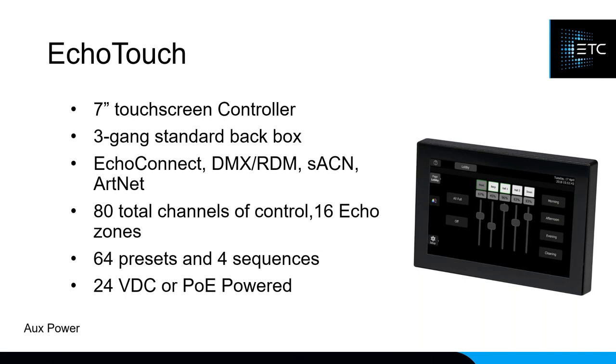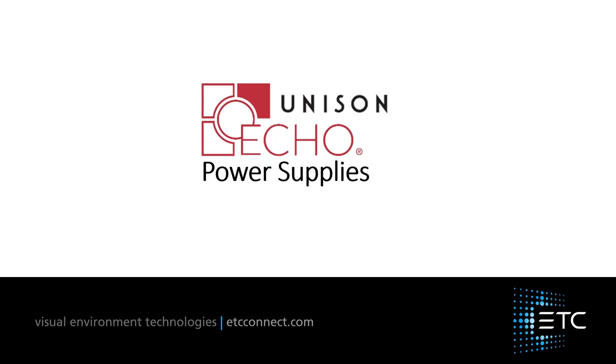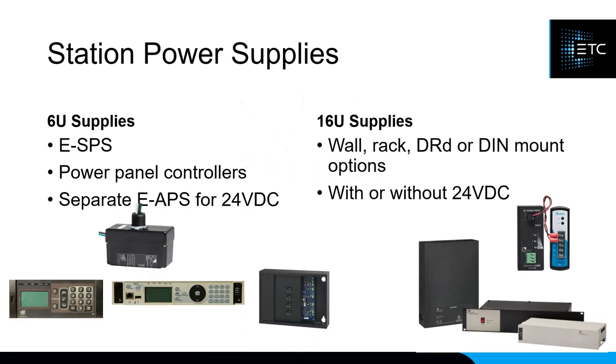There are two categories of power supplies: the 6U and the 16U, where a 'U' equals one control device plus one output device. With a 6U power supply you can have six button stations and six relay controllers. With a 16U you can have 16 button stations and 16 power controllers in one segment. Both options come in several form factors: knockout for a back box, wall mount, rack mount, dimming cabinet, and the most popular by far — the DIN rail mount option.